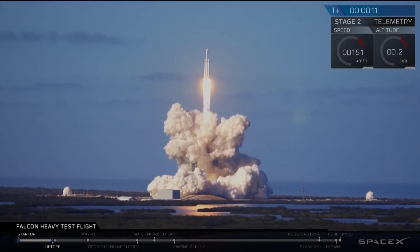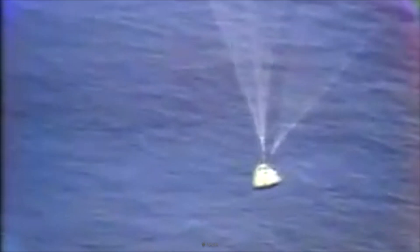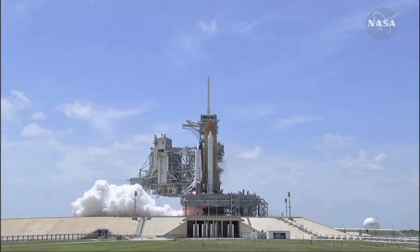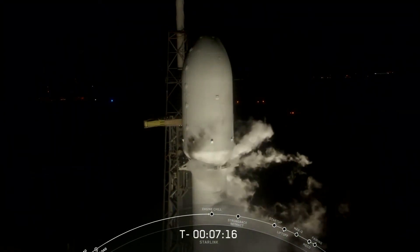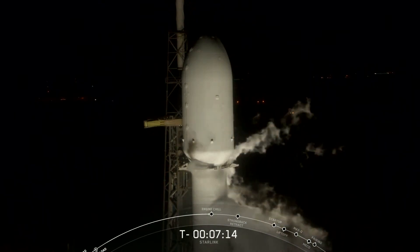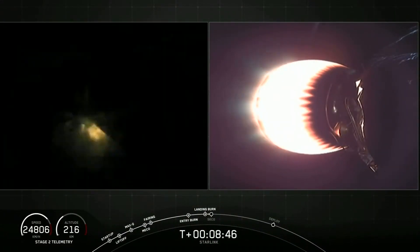SpaceX has moved the whole rocket industry in a different direction. Previously, the rocket boosters used to splash down in the ocean, then be refurbished again from scratch, rebuilt, and launched again. But now, after SpaceX came into the rocket industry and after landing the first batches of rockets, they completely changed the whole industry with great technology and reusability.